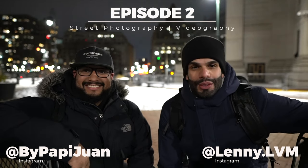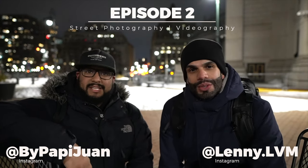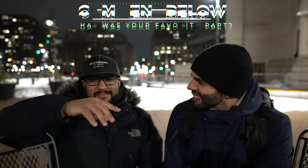Thank you for joining us. This is episode two of street photography and videography, brought to you by my man Juan at By Poppy Juan, and myself Lenny at Lenny.LVM. Today we went around downtown — we hit Chinatown, Little Italy, the back streets of Pell Street, saw some people having fun on Mott Street. It's Chinese Lunar New Year 2021, year of the ox. It's cold out here but we didn't miss a beat. We also hit the Manhattan Bridge — you're going to enjoy it. Drop your thoughts in the comments.